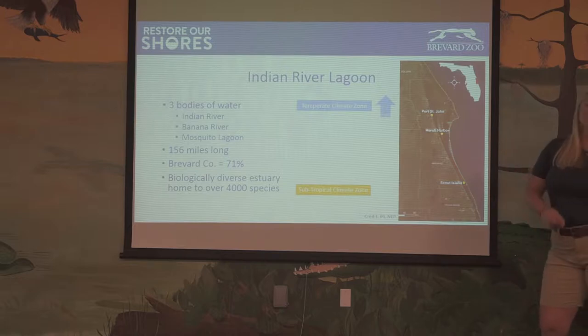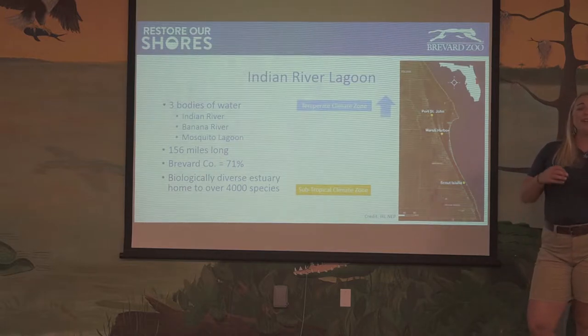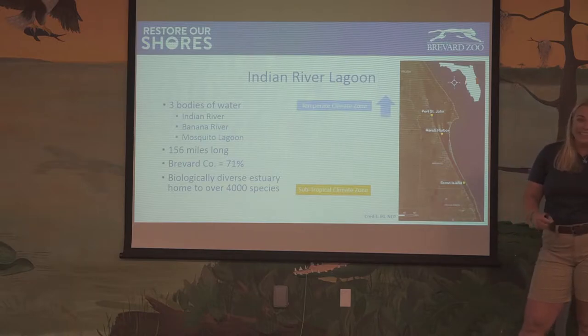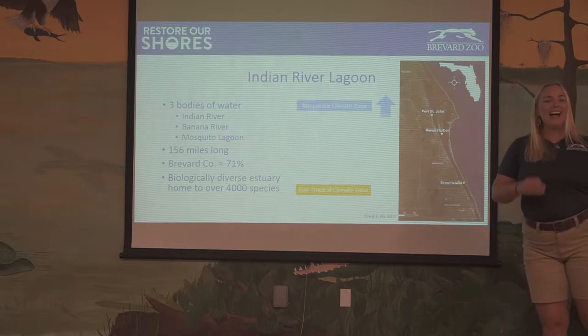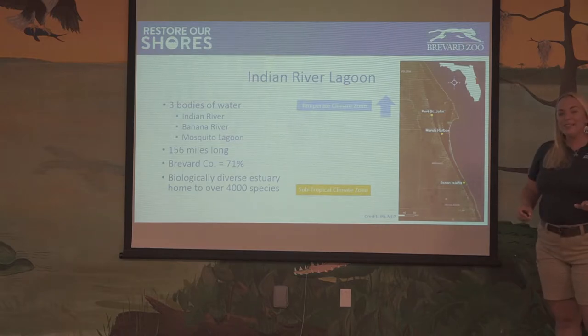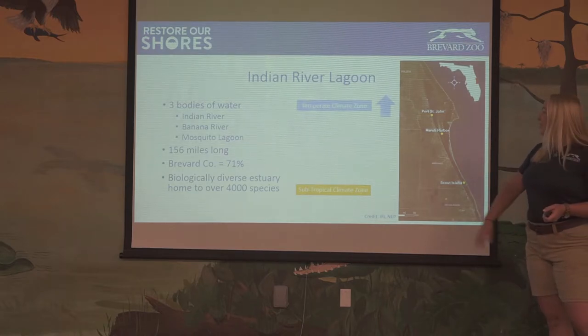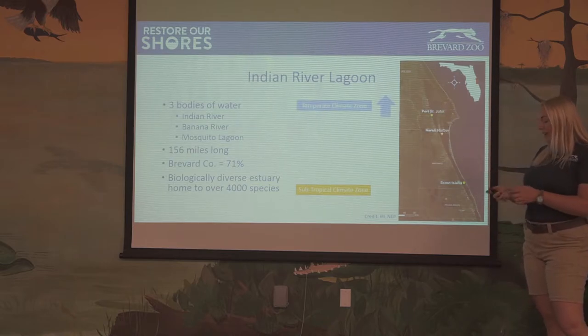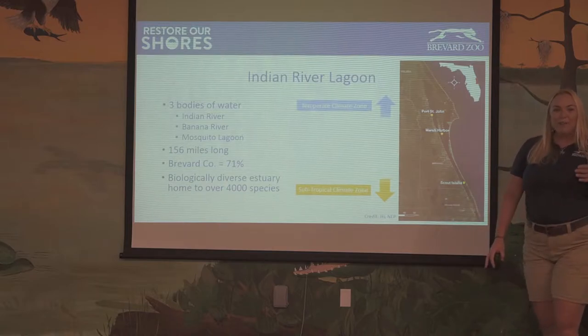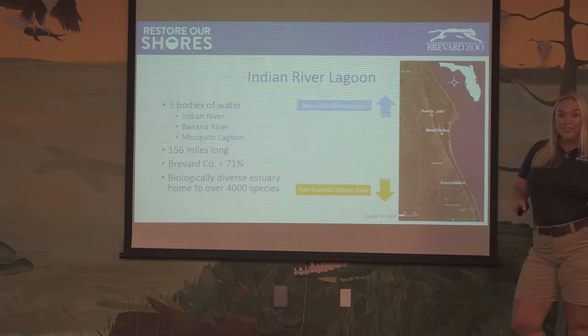It's super big, but it's also really special — it's very biologically diverse. There are about 4,000 different species of plants and animals that live there. The reason we're able to have this great biodiversity is because the lagoon spans two different climate zones: the temperate climate zone up top and the subtropical climate zone at the bottom. So we're able to have plants and animals from both of those areas, which is why it's so biologically diverse.